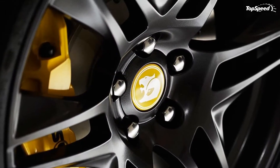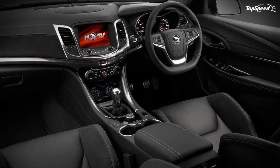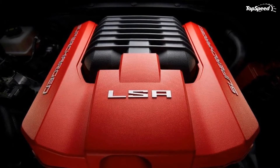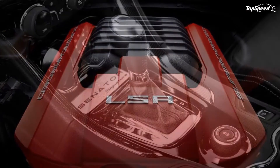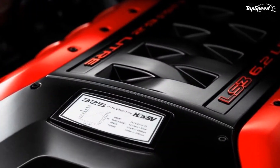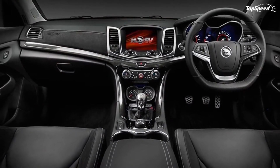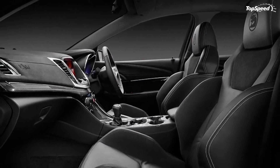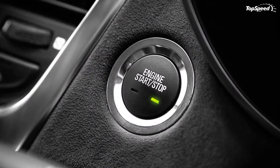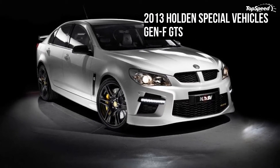HSV performed some intensive work on the interior, where it added new sport seats that hold you in a tight embrace when taking corners at high speed — something you'll likely find yourself doing quite often. Not only are these seats grippy, but they are also wrapped in onyx leather for added comfort and feature heaters to keep you warm on cooler evenings. Also new on the Gen-F GTS are the fabrics, instrument panel, cluster, gauges, center console, trim work and finishes.